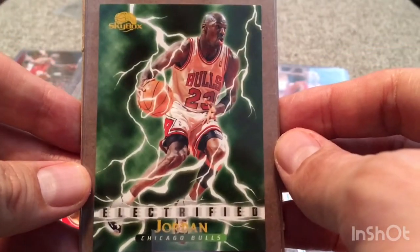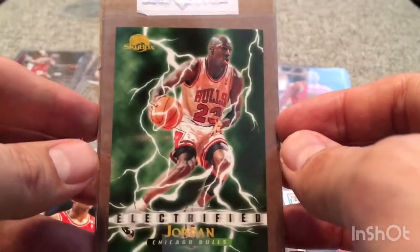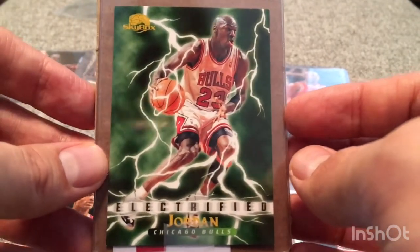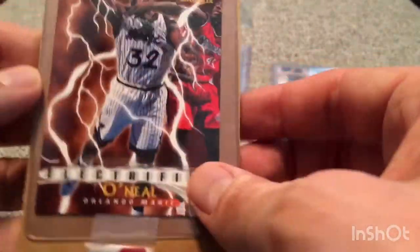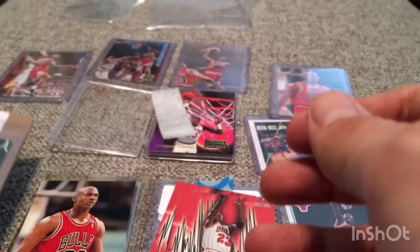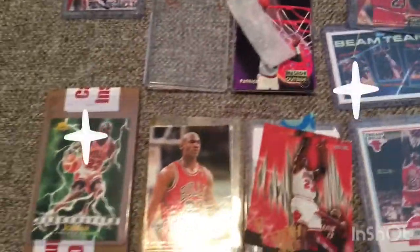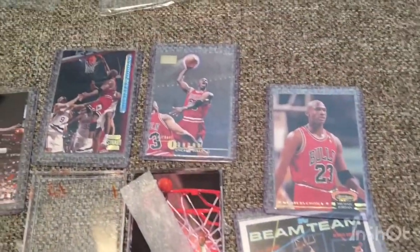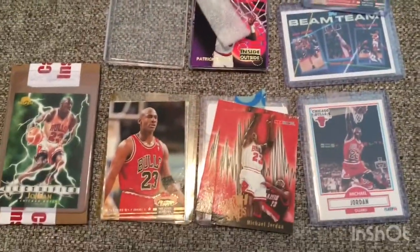So there it is — the Jordan Electrified. The green background stands out. This is an insert. This card is still pretty readily available on eBay. If you're interested in trying to pick it up yourself, you could probably get it for $10 to $15 easily raw, and then graded would obviously be a little bit higher. So there you have it, guys — these are my Michael Jordan cards that I picked up through the mail. Hopefully you guys can keep watching the ESPN documentary as it continues. I believe part five and six are going to be on this weekend. Thank you so much for watching, and I will catch you all in the next one.